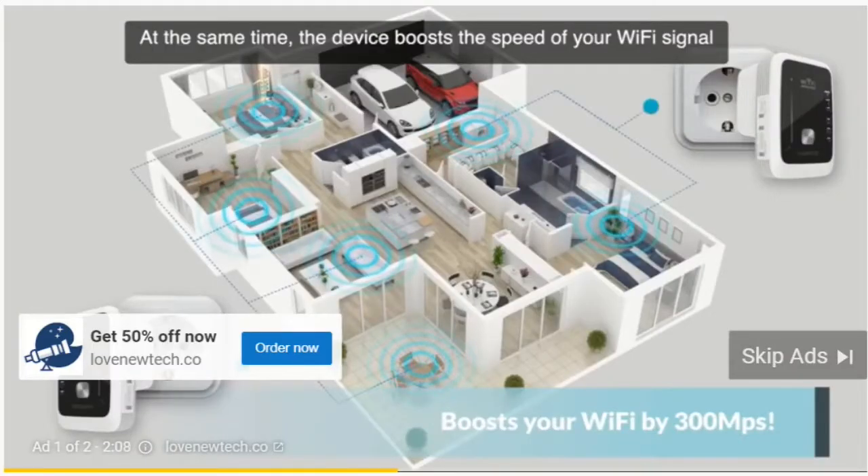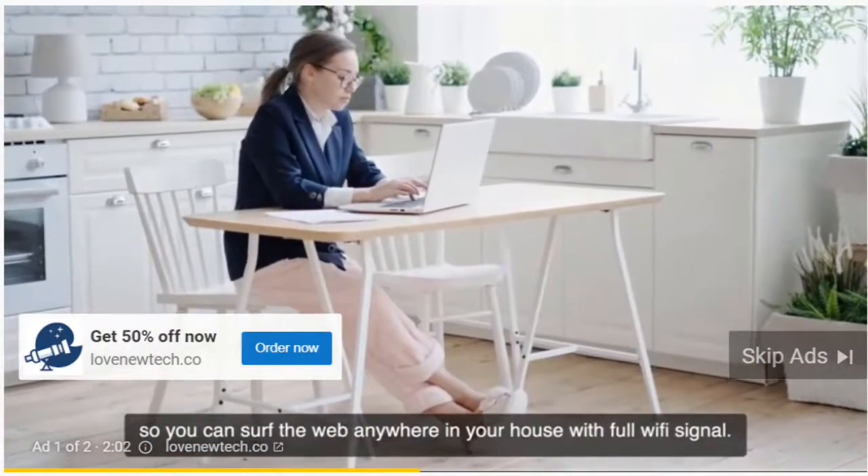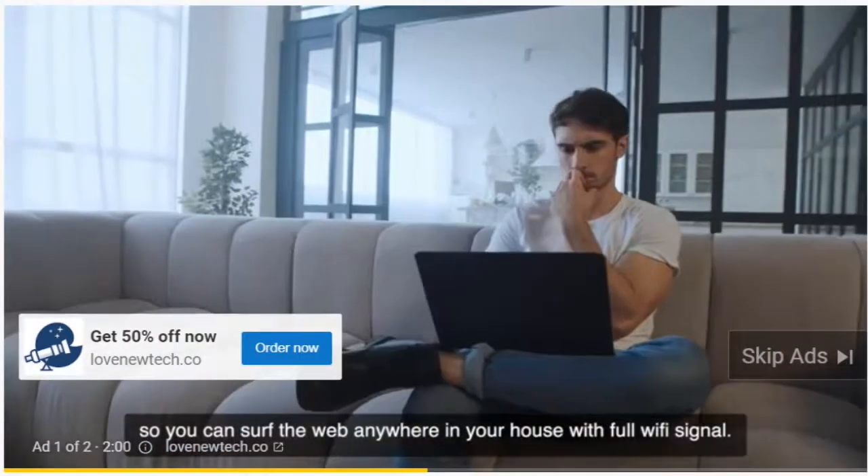At the same time, the device boosts the speed of your Wi-Fi signal and fixes the Wi-Fi dead spots, so you can surf the web anywhere in your house with full Wi-Fi signal.